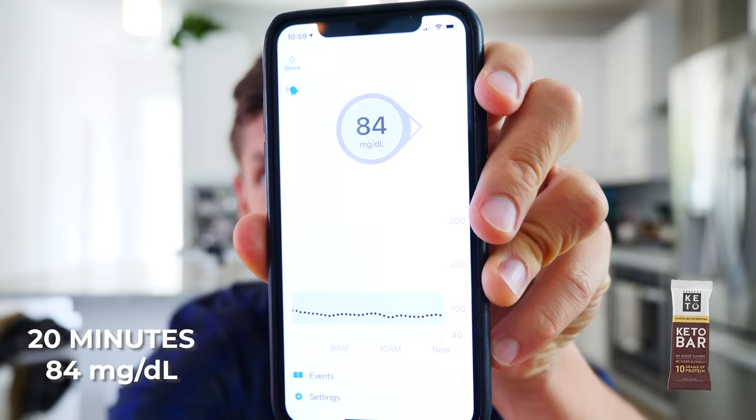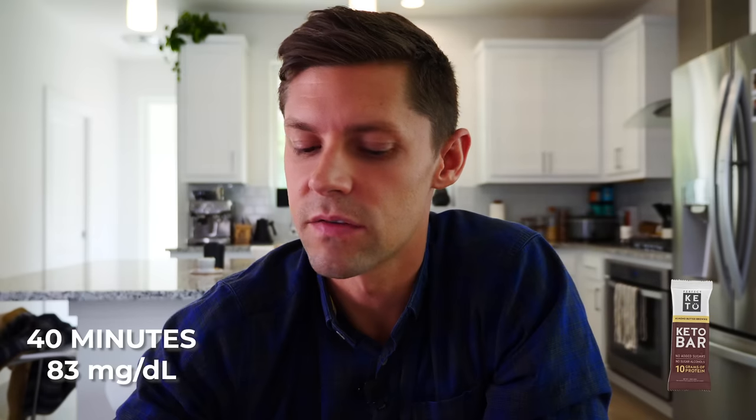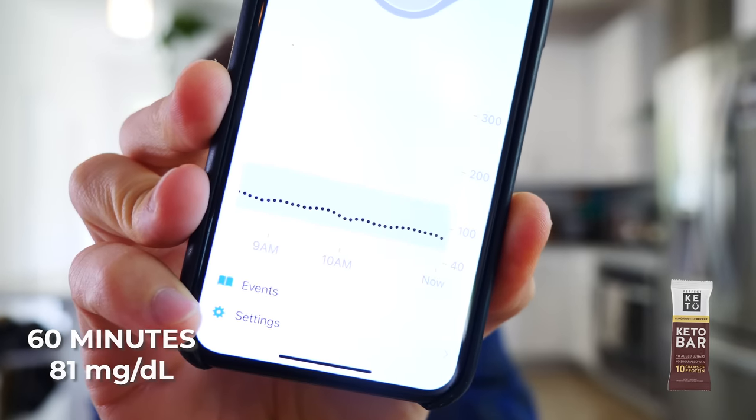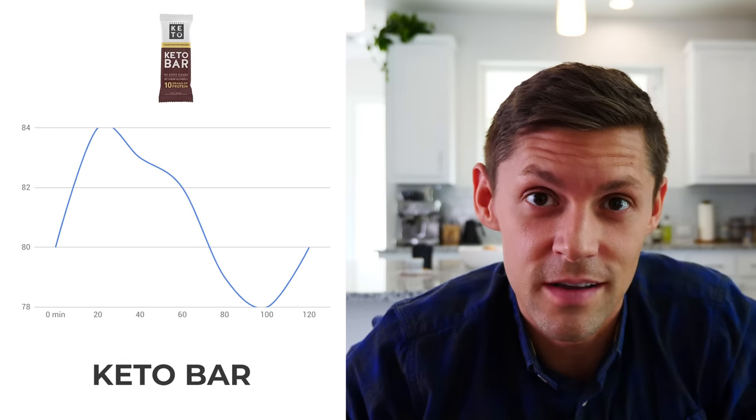20 minutes later — went from 80 to 84. No spikes, nothing crazy. We'll check in another 20. At 40 minutes from the Perfect Keto bar: 83. Zero spikes — that clean line at the bottom. Went from 80 to 84 to 83, which can happen just by standing up or sitting down. Final 60-minute mark, keto bar from Perfect Keto: 81. See how flat that blood glucose curve is. It took 18 different iterations to nail this. We track this stuff every single time. Obviously I think it's the best one.